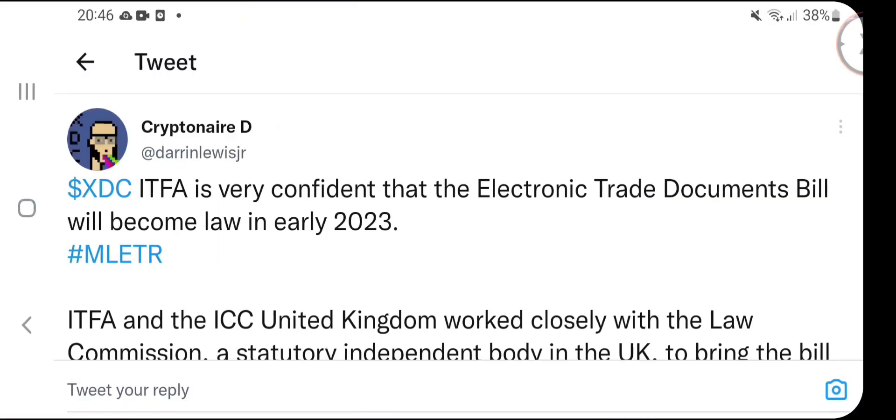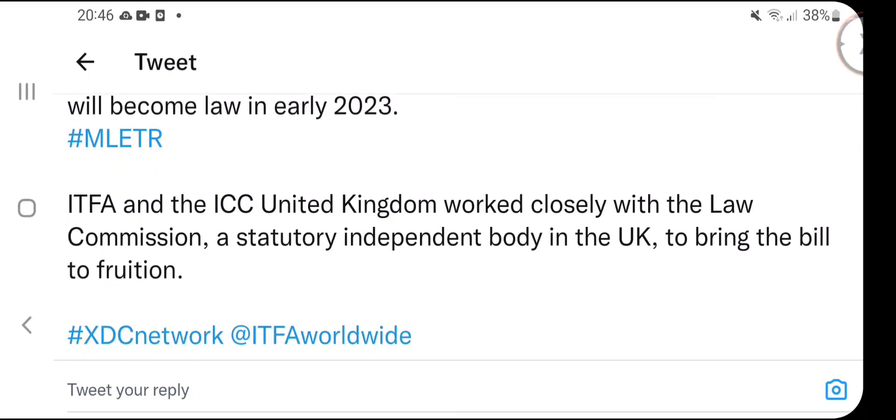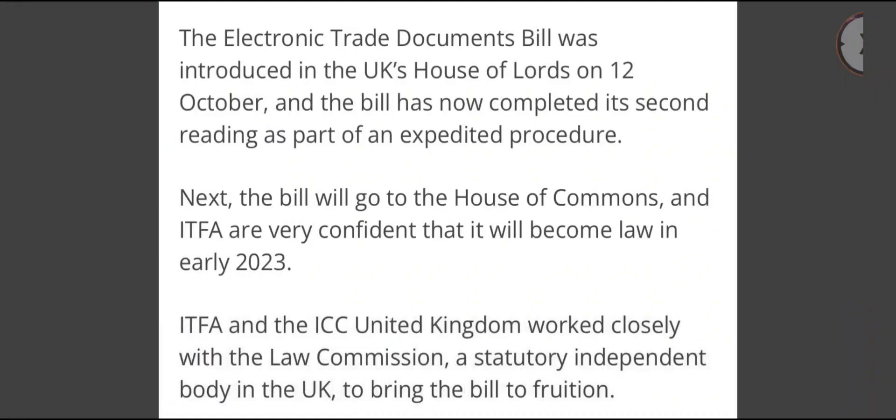Looking at a tweet from Darren Lewis Jr — ITFA is very confident that the MLETR bill will become law in early 2023. ITFA and the ICC United Kingdom are working closely with the Law Commission, a statutory independent body in the UK, to bring the bill to fruition. The bill will go to the House of Commons, and ITFA are very confident it will become law in early 2023.